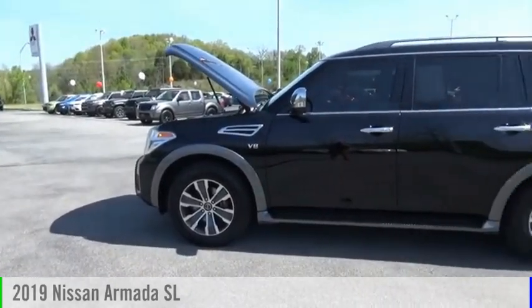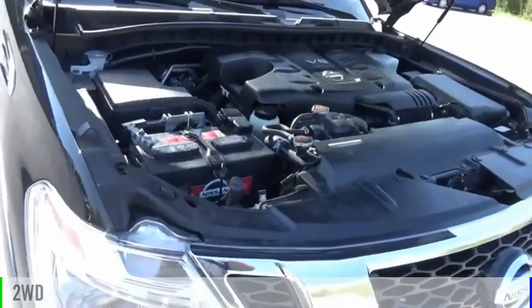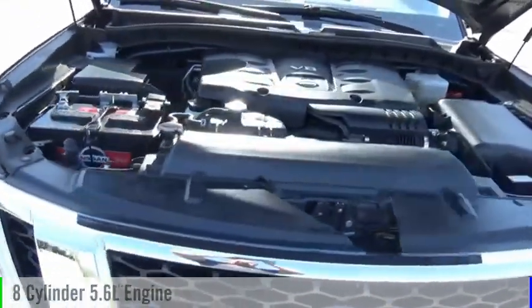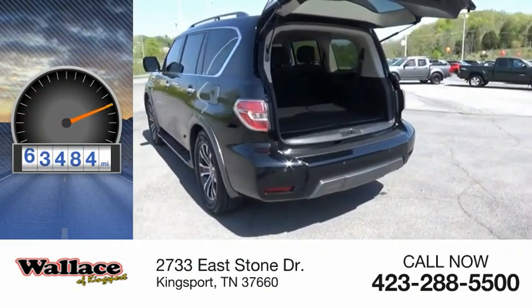Come test drive the 2019 Armada. This vehicle is powered by a two-wheel drive, eight-cylinder, 5.6 liter engine. This vehicle has less than 65,000 miles.